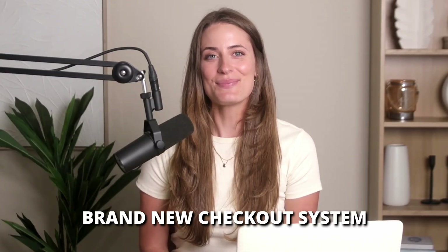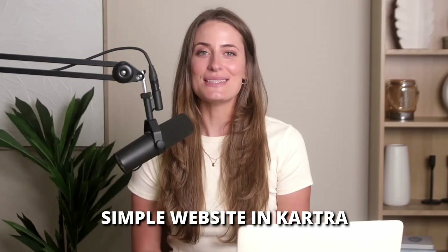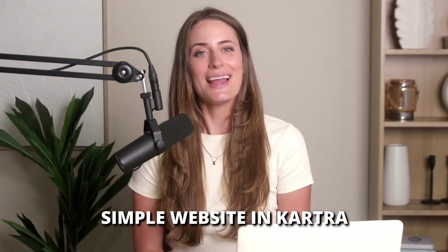Hey friends, in this video I'm walking you through three powerful features inside Kartra right now and exactly how to use them. First, the brand new checkout system. Then I'm going to show you how to build a simple website inside Kartra and what Kartra offers right now in terms of AI.